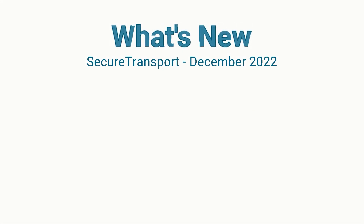Hi, my name is Lily. Let me share the latest secure transport features and improvements with you.